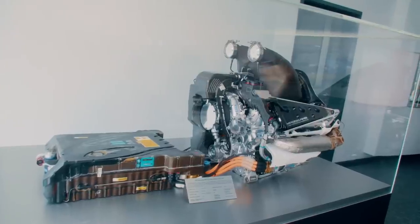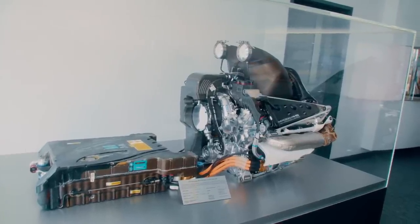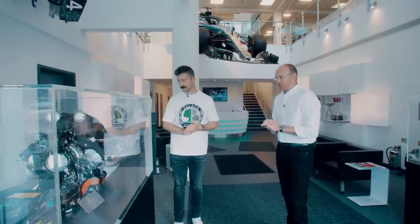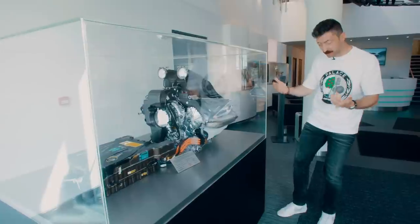We have to talk about these things right here. It says 2014 — so the first generation of hybrid powertrain. This is actually Lewis's championship-winning powertrain. This is a huge piece of history. So this was called the GD engine. We've got a 1.6 litre V6 combustion engine — many parts are recognized instantly from a regular combustion engine.